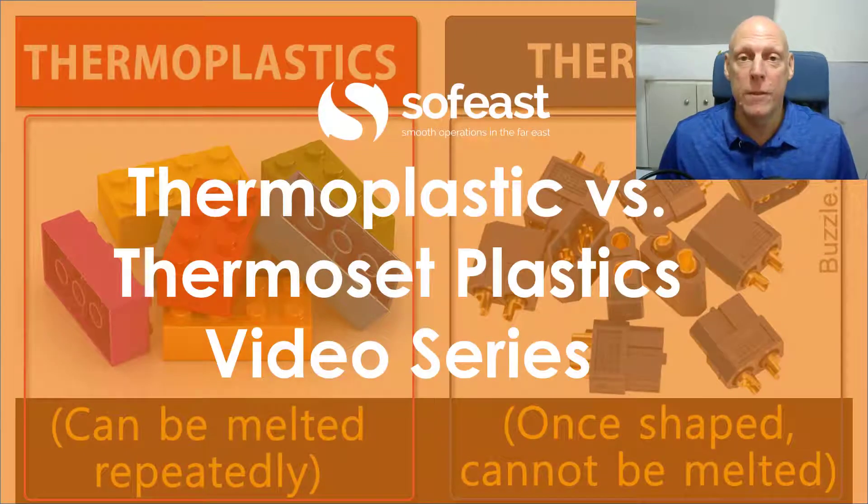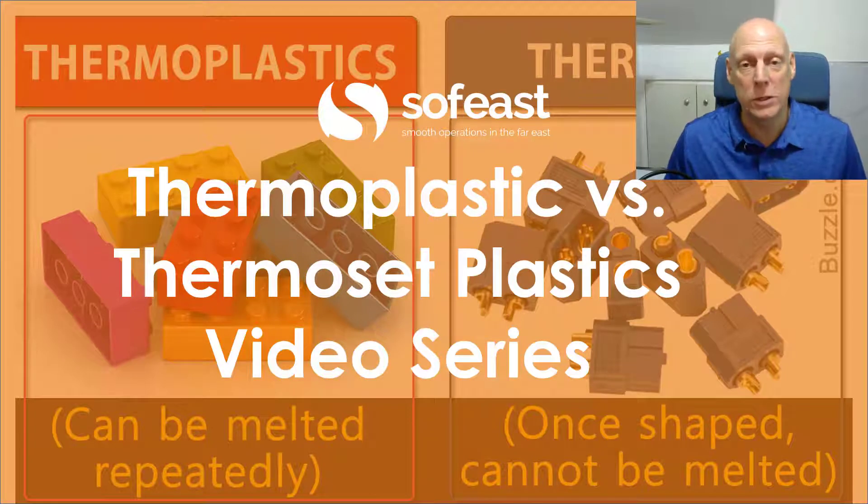Hello and welcome to the thermoplastics versus thermosets video series. My name is Paul Adams from SOFeast and I'm going to be your host throughout this series. So let's have a look at some of the subjects that we're going to be covering.